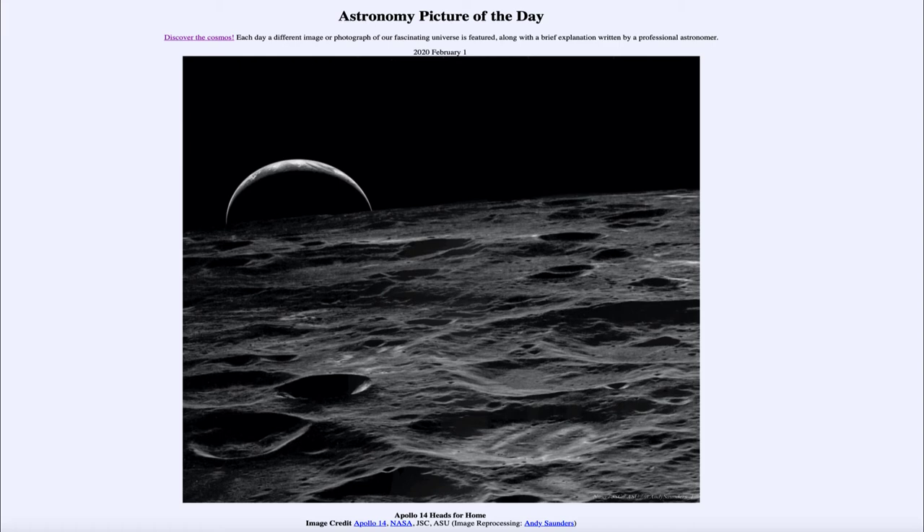So if we see just a very thin crescent here for the earth, then that means that from the earth the moon would be almost totally illuminated. In the foreground we can see the lunar surface itself, heavily cratered and a very desolate area. The heavy craters are because of impacts on the moon where material from space has struck and crashed into the moon, causing these craters.